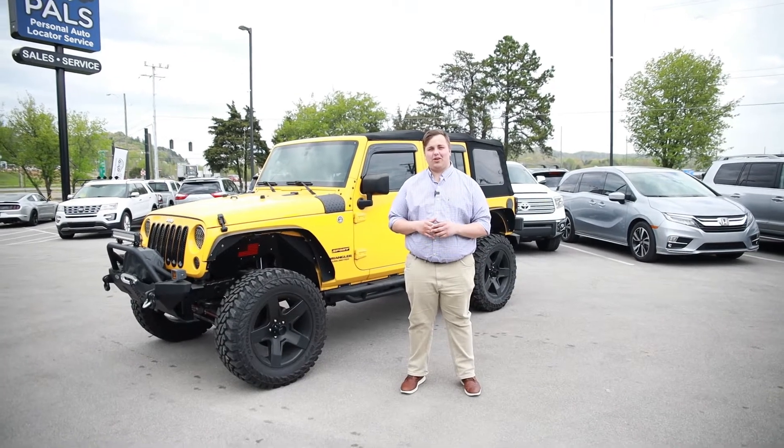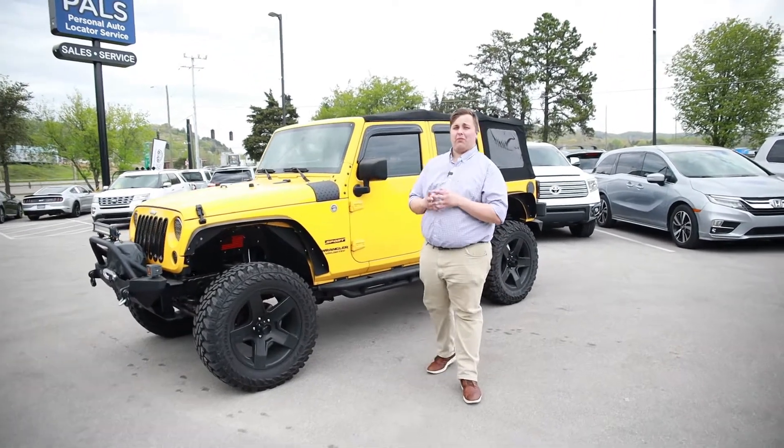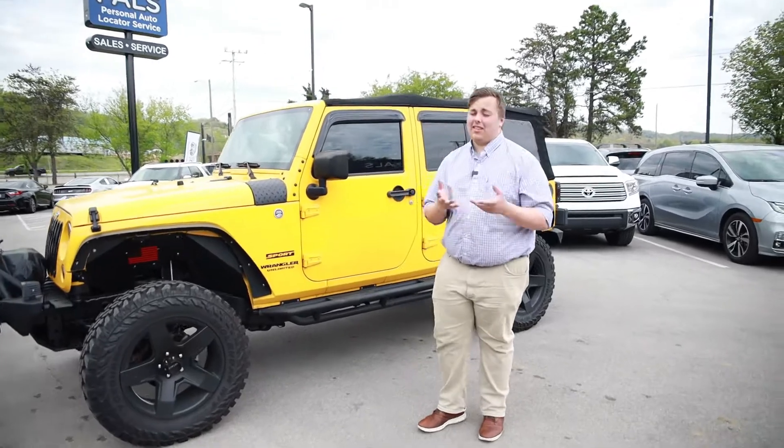Hey guys, it's Daniel with Powell's Auto Sales and Service, and today I've got a 2015 Jeep Wrangler with 53,000 miles on it.